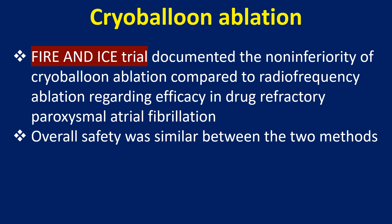The Fire and Ice trial was a multicenter randomized open-label trial which compared cryoballoon ablation with radiofrequency ablation for paroxysmal atrial fibrillation. The trial documented the non-inferiority of cryoballoon ablation compared to radiofrequency ablation regarding efficacy, and overall safety was similar between the two methods.